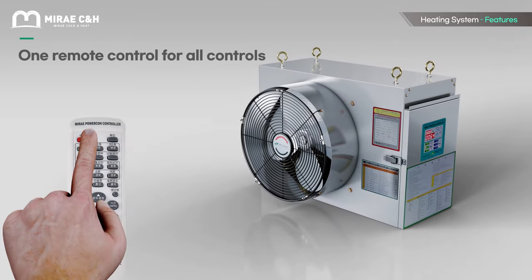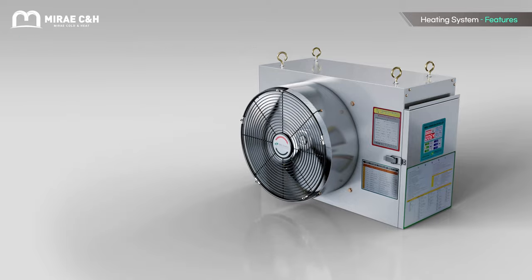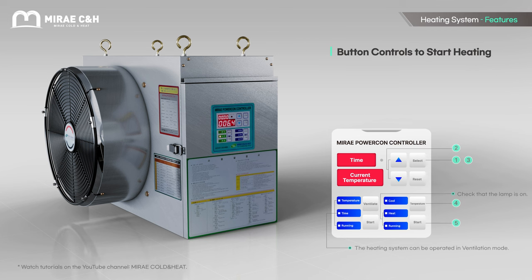Just one remote control to control all heating systems on your farm — it's easy and convenient. Mi-Day CNH Industry's wide range of control technologies comes from its 30 years of experience in farming technology, providing integrated solutions that can be customized to meet different farming needs.